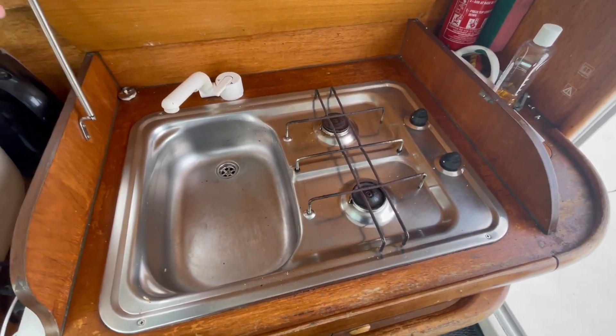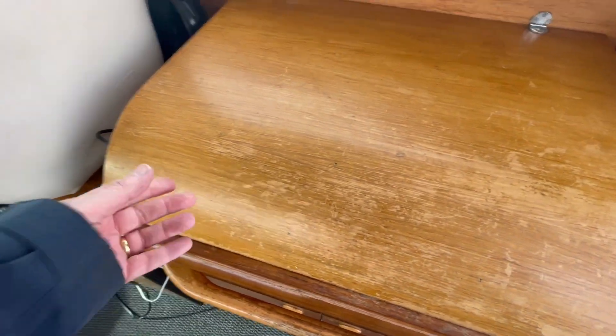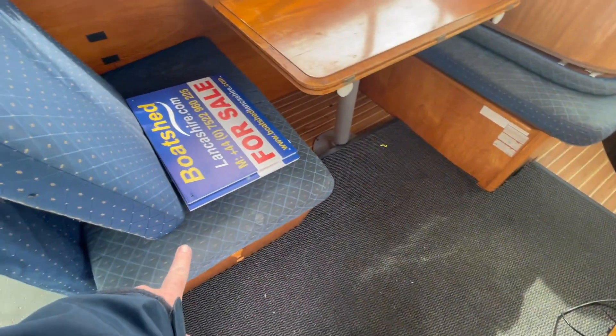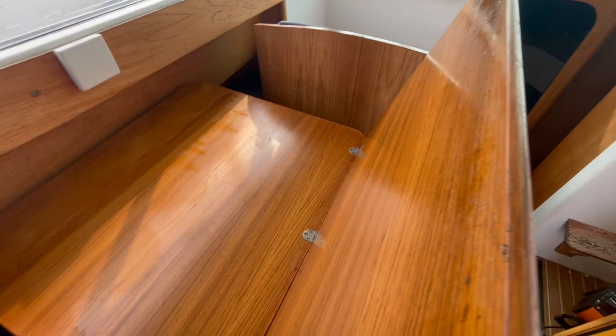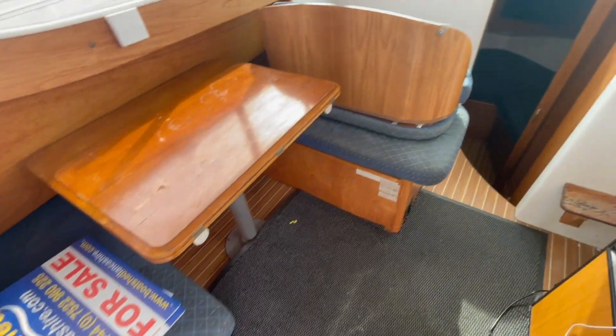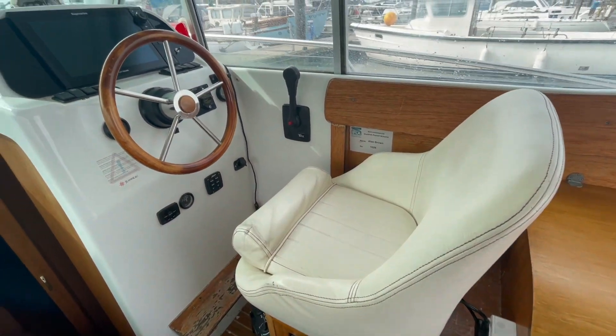There's a good little two-burner hob and a sink, with storage underneath. The seating breaks down and folds down into a double, and the saloon table opens up as well — that obviously forms part of the double too. There's also a small 12-volt fridge.